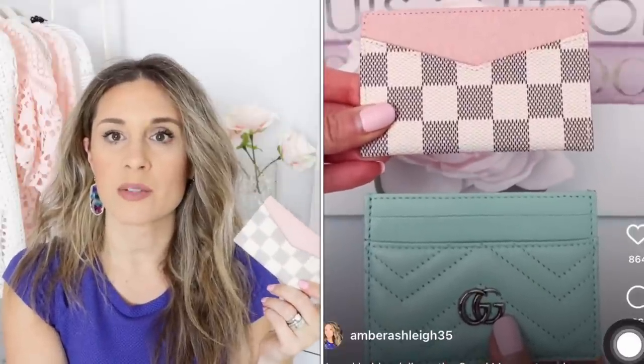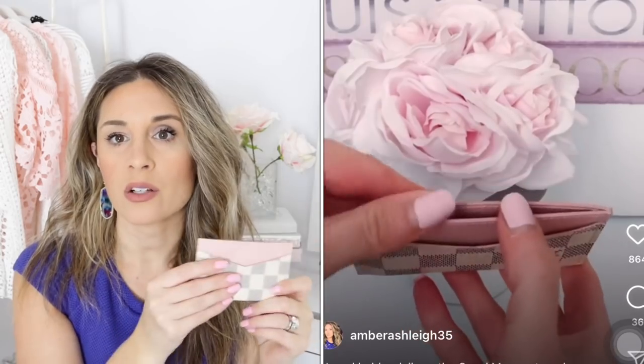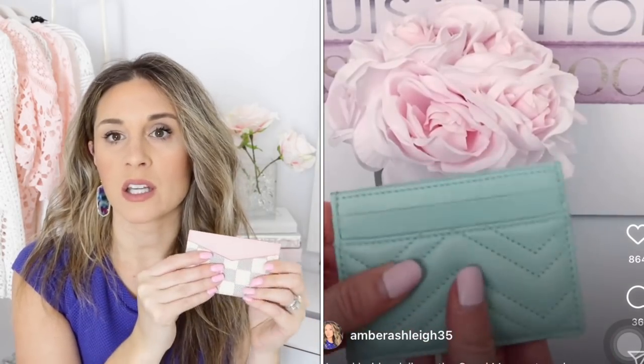Moving along to a card holder — this is the card holder daily in Damier Azur with the beautiful rose ballerine. I didn't need another card holder, but I was just in love with this color combination. It has one pocket on each side and a center compartment for cash. What I really like is how flexible it is — I did a quick Instagram reel comparing it to the Gucci Marmont card holder and found this one to be much more flexible. It's a good card holder, priced well, and so pretty in this color.